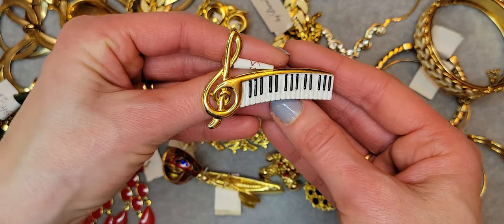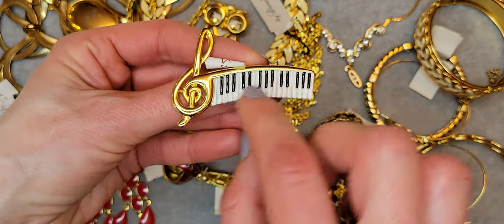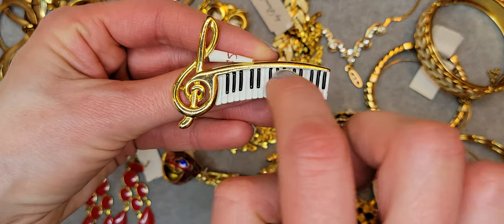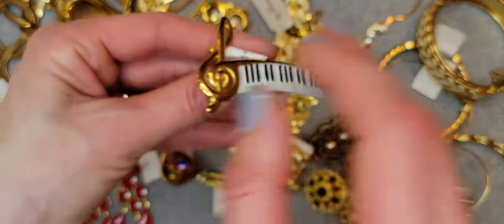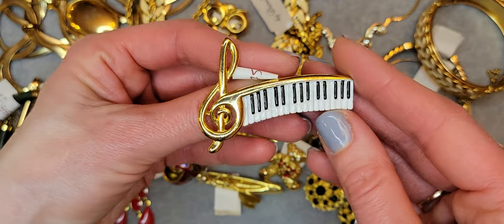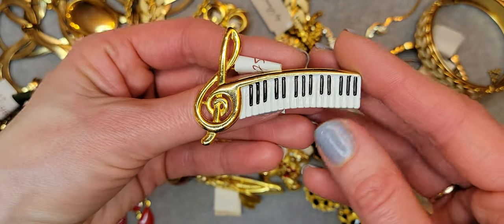It's like a piano — a music brooch with white and black animal print. It's a really good gift for a music teacher or a music tutor.